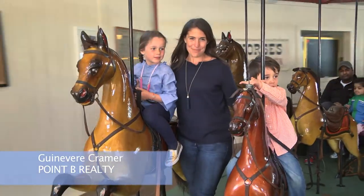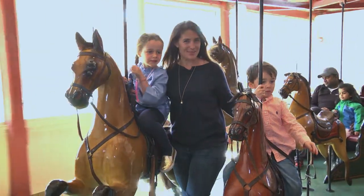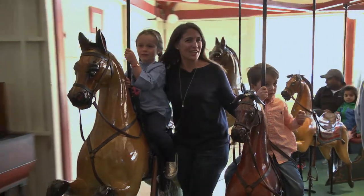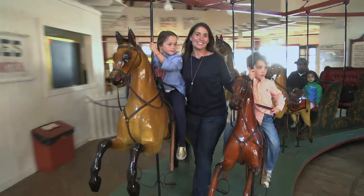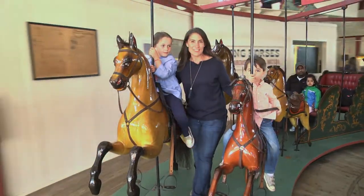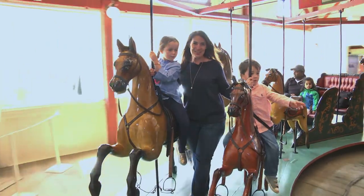I'm Guinevere Kramer with Point B Realty, and talk about classic Martha's Vineyard experiences. Not only is Flying Horses the oldest operating platform carousel in the country, but it's been delighting generations of summer visitors and locals alike since the late 1800s, back in the Victorian era.